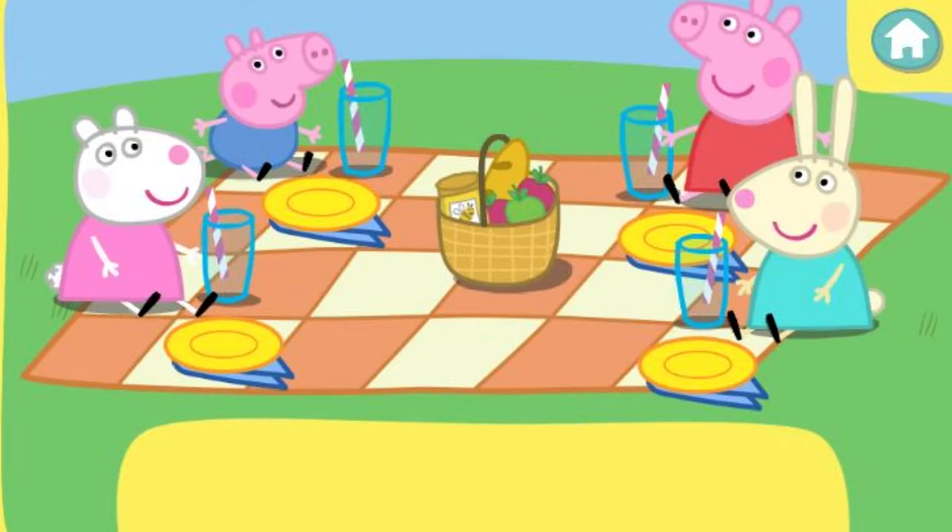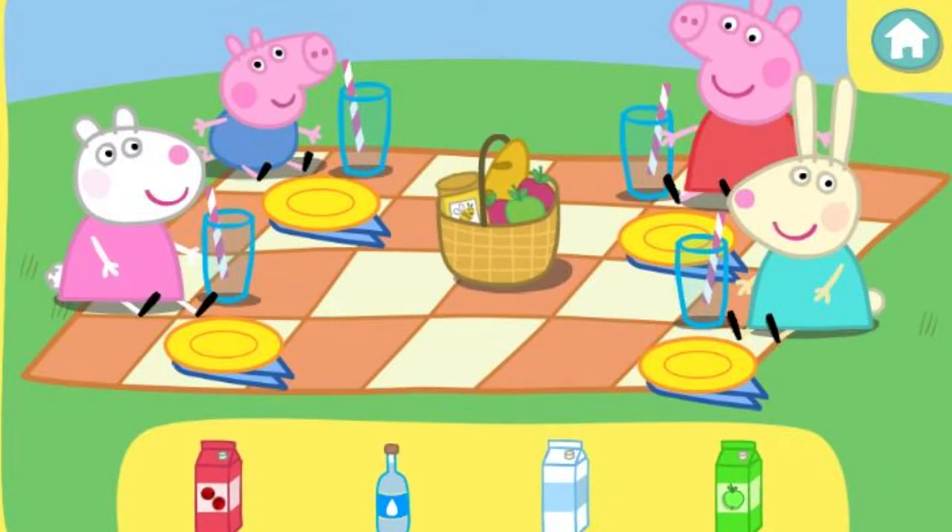That looked really yummy. Now let's give everyone something to drink. Click the correct drink to pick it up, then click again to give it to the right friend. Peppa would like some cranberry juice. Oops, that's not the right drink. Try again.